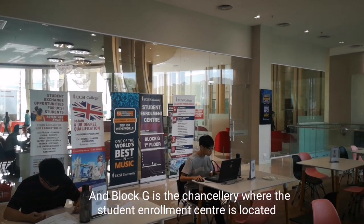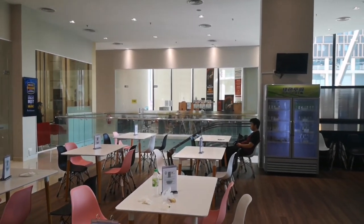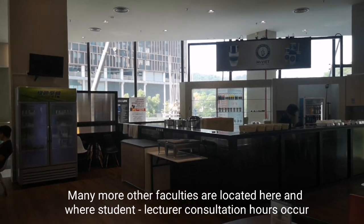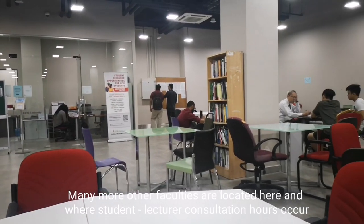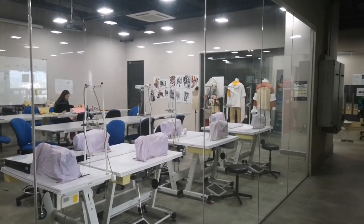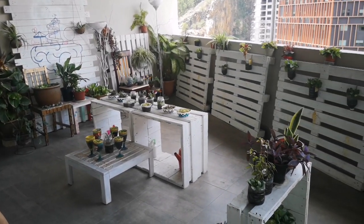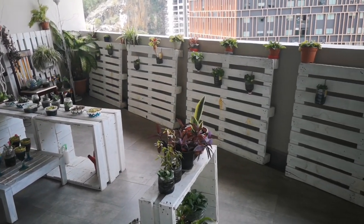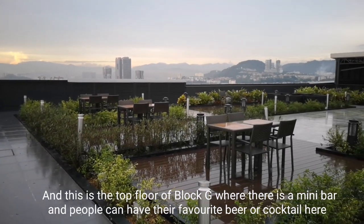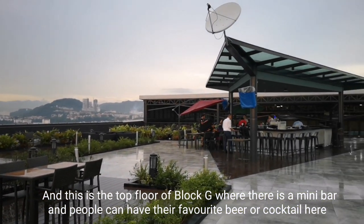Block G is the chancellery where the student enrollment center is located. Many other faculties are located here too, and this is where student-lecturer consultation hours occur. On the top floor of Block G, there is a mini bar where people can have their favorite beer or cocktail.